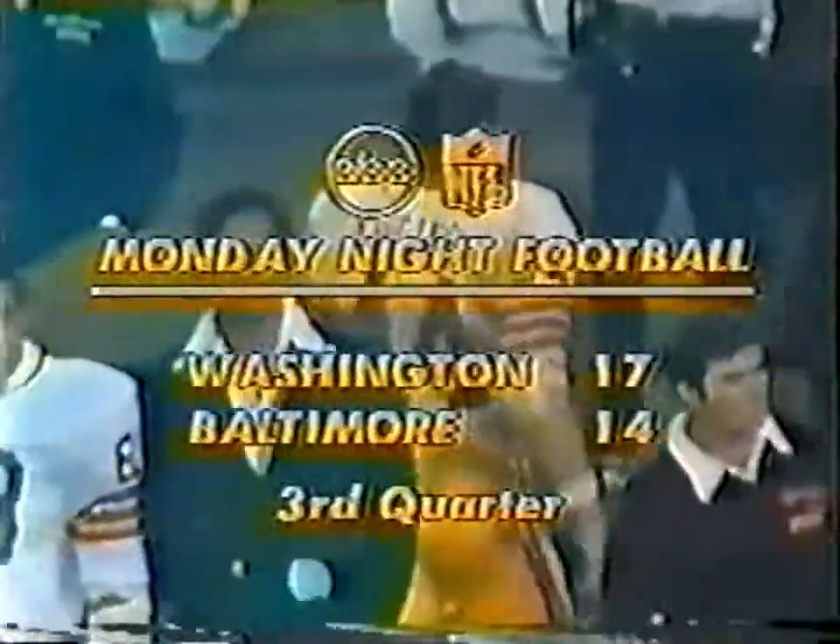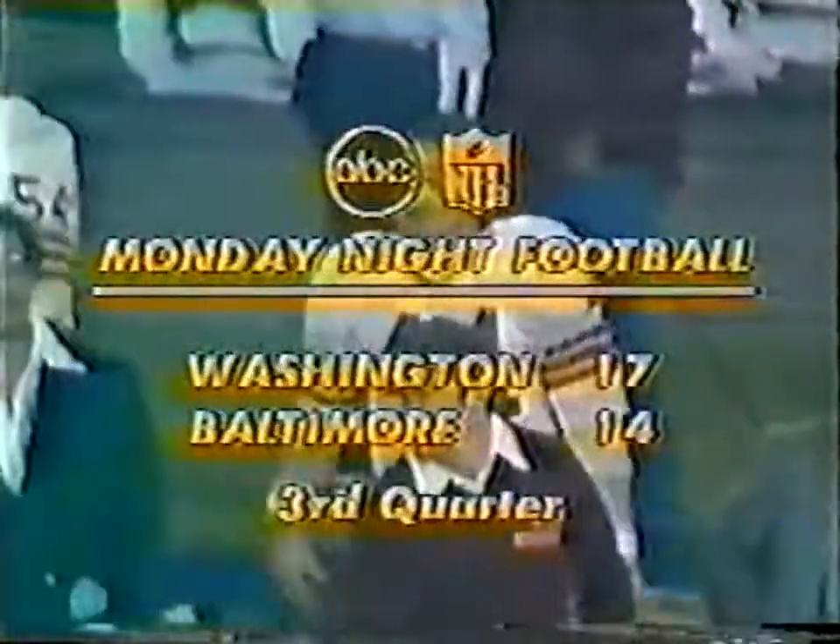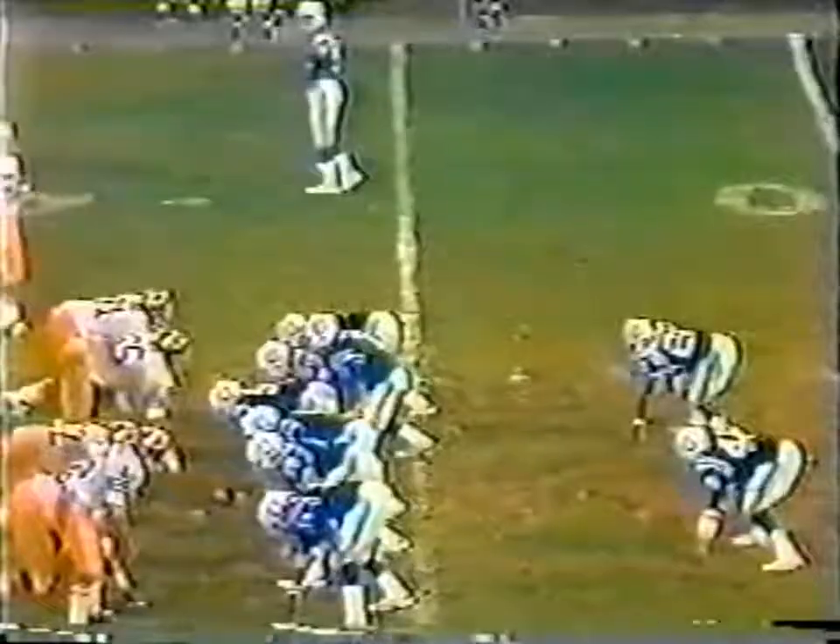Buggs — Riggins — Washington touchdown! They take the lead. And Washington back out in front.